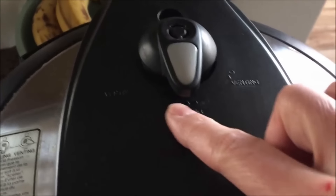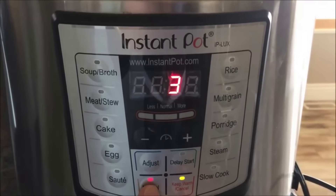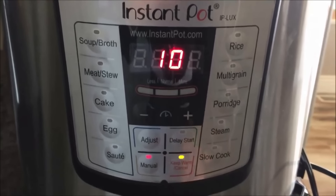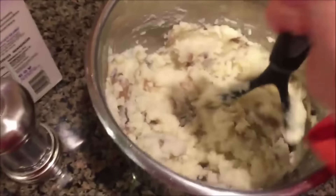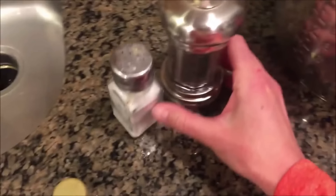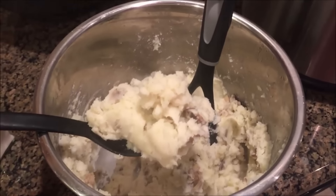Cover the pot, make sure the valve is set to sealing, and push the manual or pressure cook button. Set the timer for about 10 minutes for this size of potato. Once the time is up, do a quick release. Add in some butter and start mashing. Once mashed well, add in some milk or half-and-half for extra creaminess — just two or three tablespoons. Add fresh ground pepper and salt to taste. There you have it: creamy, delicious, super fast and easy Instant Pot mashed potatoes.